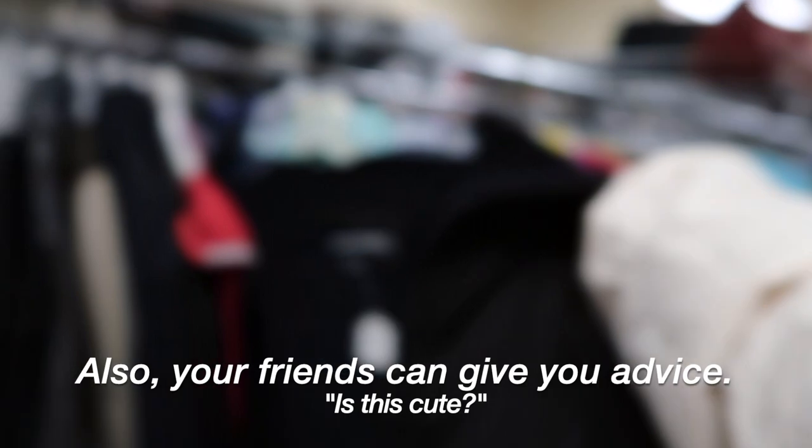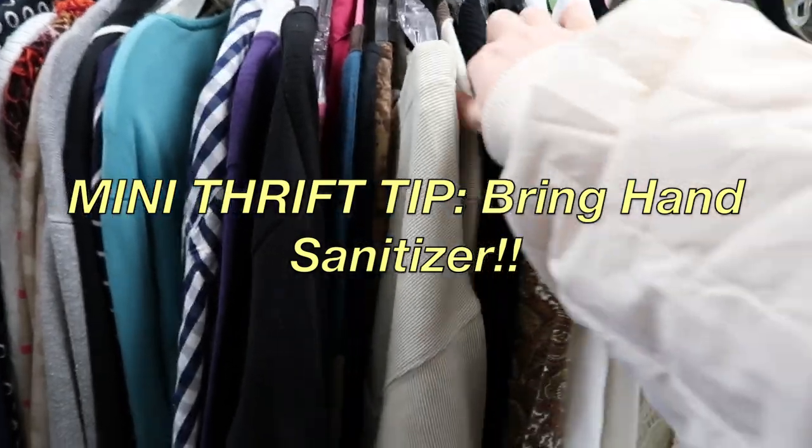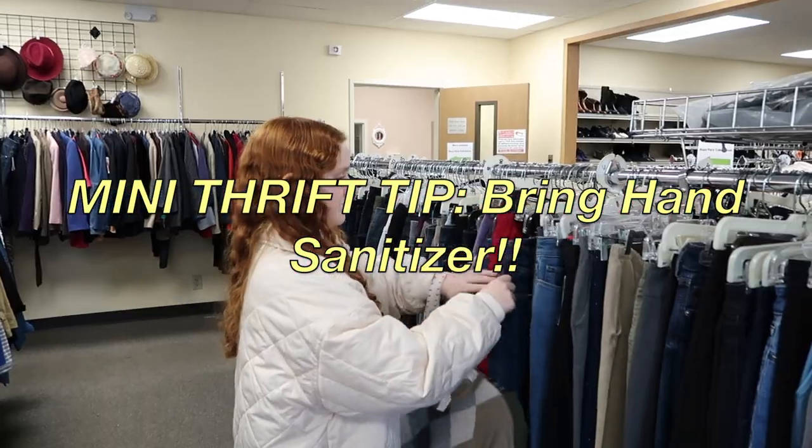We found this pair of overalls which is really cute and they are like my perfect size — I've been looking for overalls forever. Is this cute? Zoe, is this cute? No? Okay. Another tip when you're thrifting is to always bring hand sanitizer because it's really helpful and your hands will feel kind of gross from touching everything.